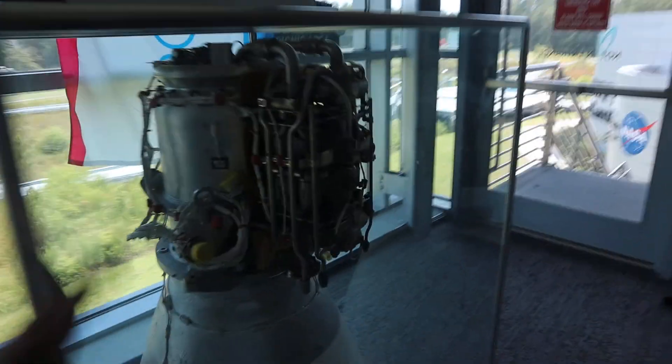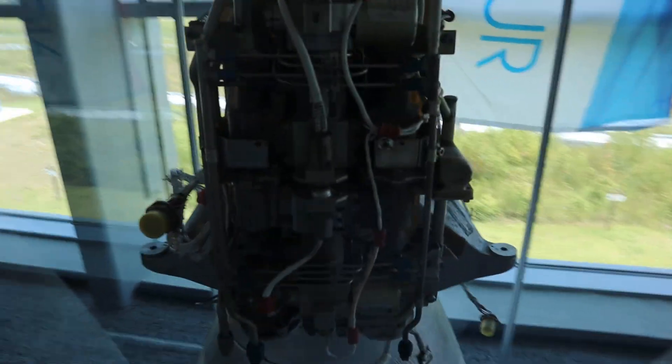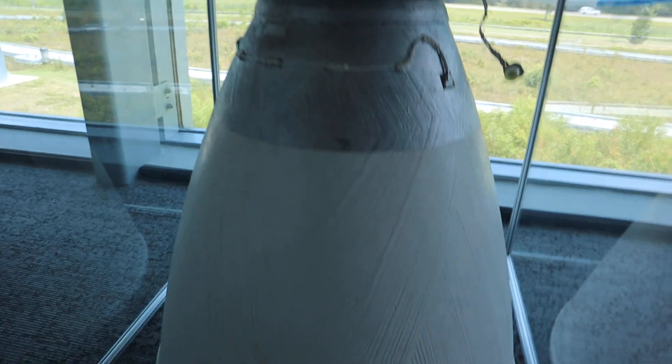Space shuttle tiles. And then they also have the lunar module ascent engine. I thought that this was pretty cool just because it looks so big and you can actually see all the different things in there.